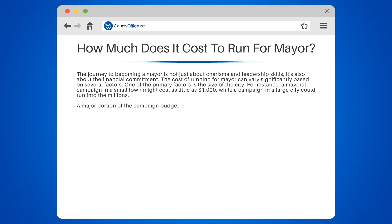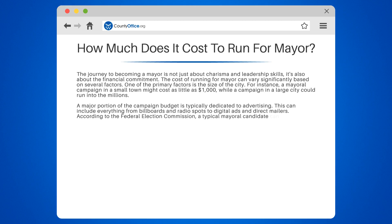A major portion of the campaign budget is typically dedicated to advertising. This can include everything from billboards and radio spots to digital ads and direct mailers. According to the Federal Election Commission, a typical mayoral candidate can expect to spend about 30% of their budget on advertising.